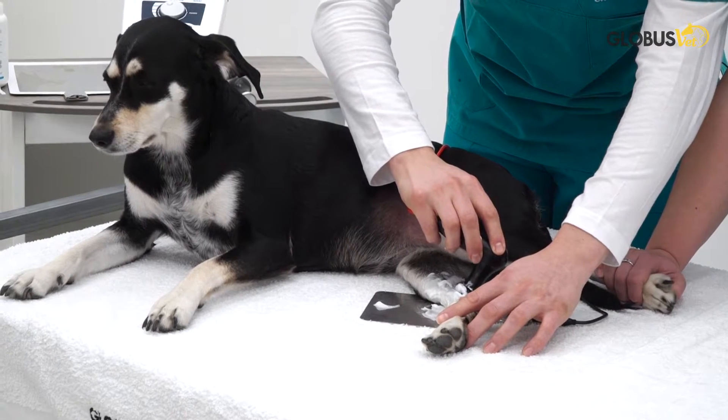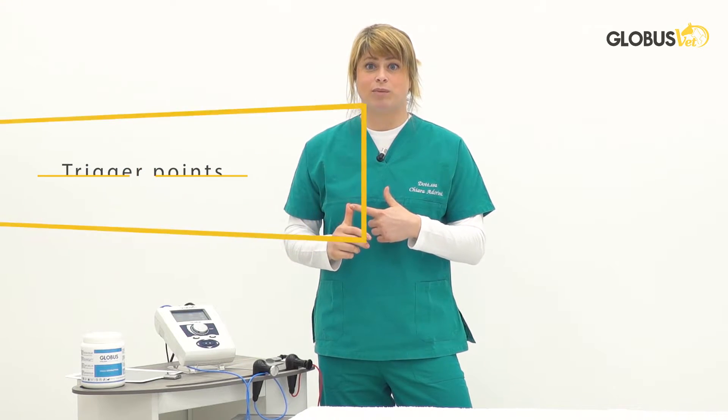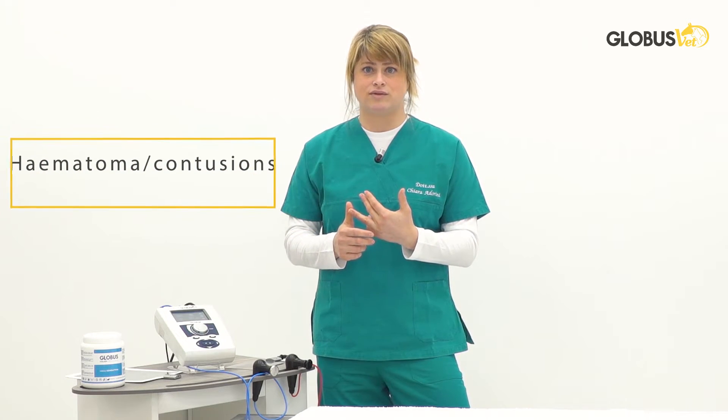So what could we treat with TECAR VET 4000? There is a broad spectrum of conditions that can be treated with this machine, both chronic and acute ones, such as osteoarthritis, spondylarthrosis, muscle sprains and strains, muscle contractures, trigger points, tendinopathies, inflammatory edematous conditions, hematomas, and contusions.